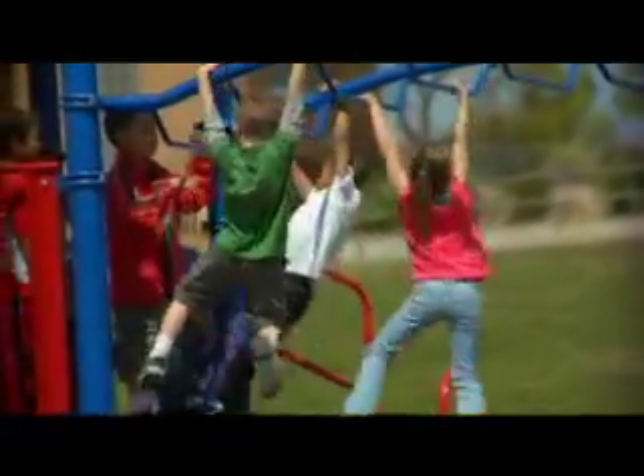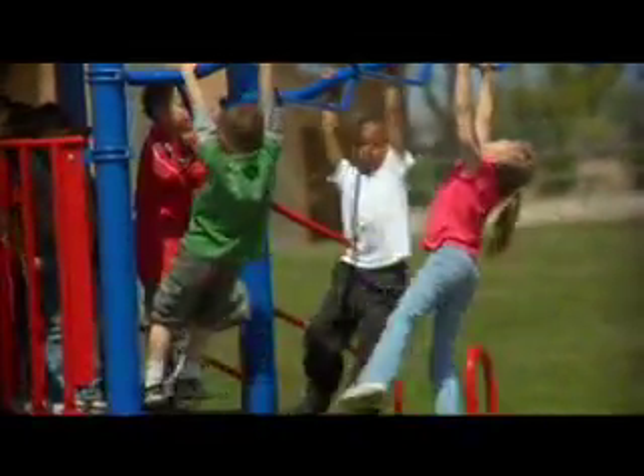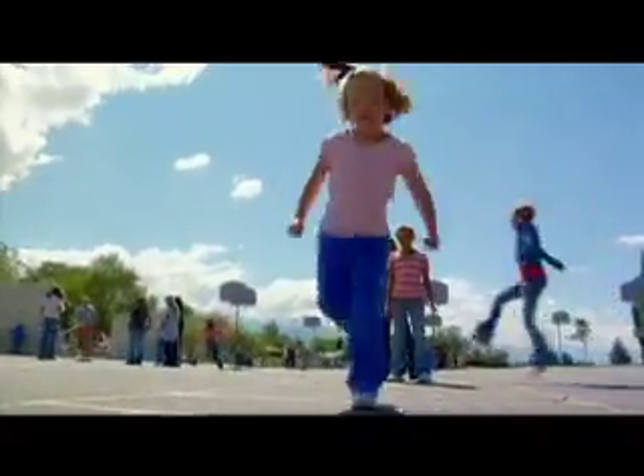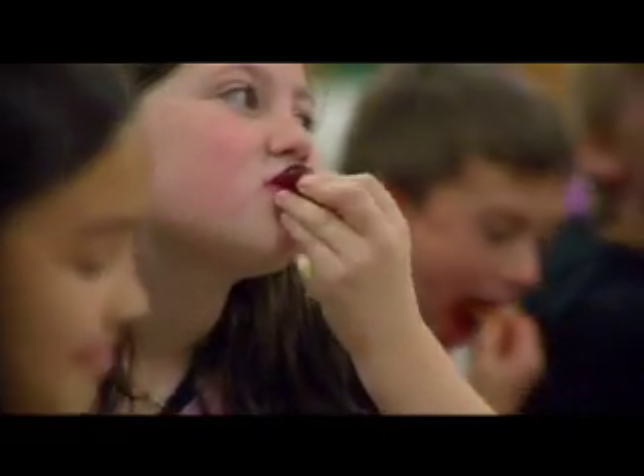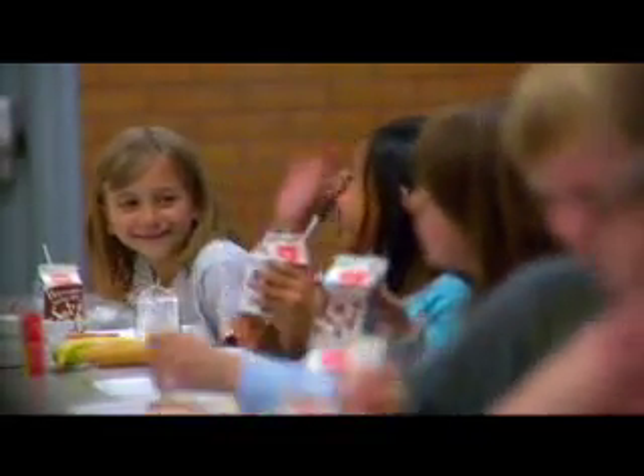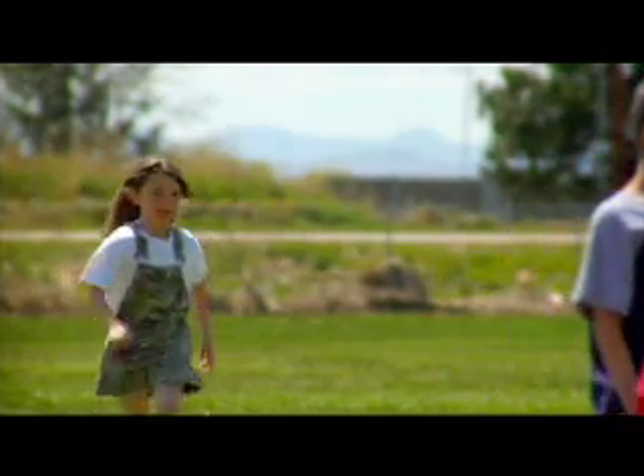It's an idea that is catching on in elementary schools across Utah. In a time when nearly one in four Utah kids is at an unhealthy weight, suddenly kids are getting more physically active, eating more nutritiously, all in a tobacco-free environment. And maybe most surprising of all, they're loving every minute of it.